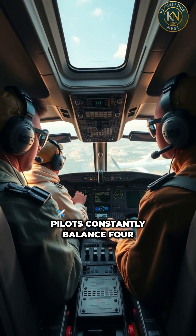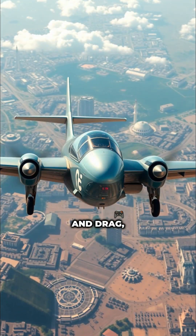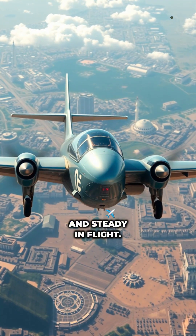Pilots constantly balance four forces — lift, thrust, weight, and drag — to keep planes safe and steady in flight.